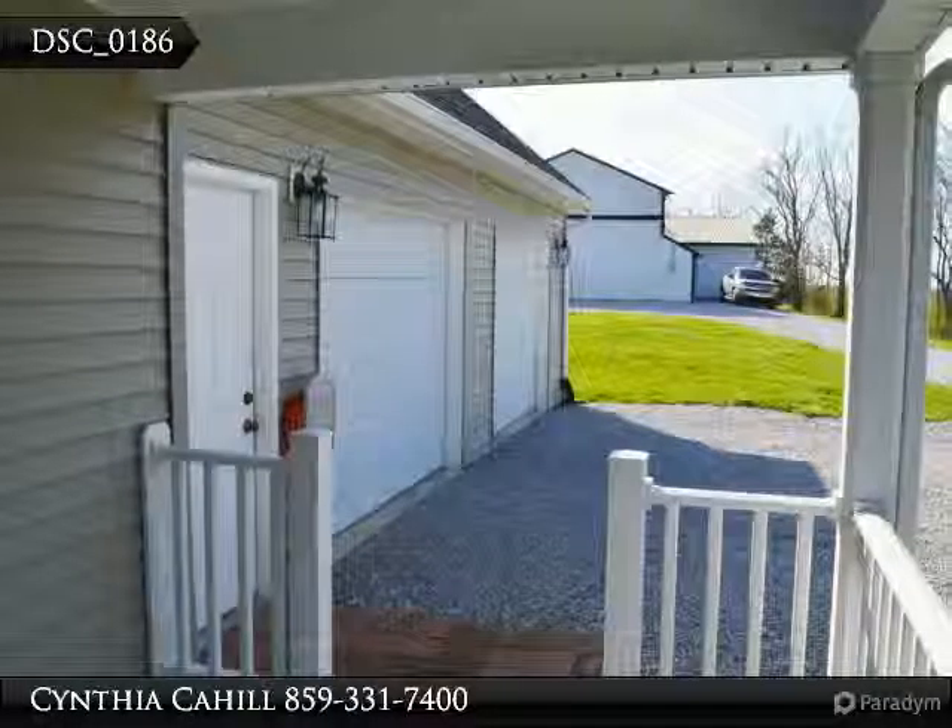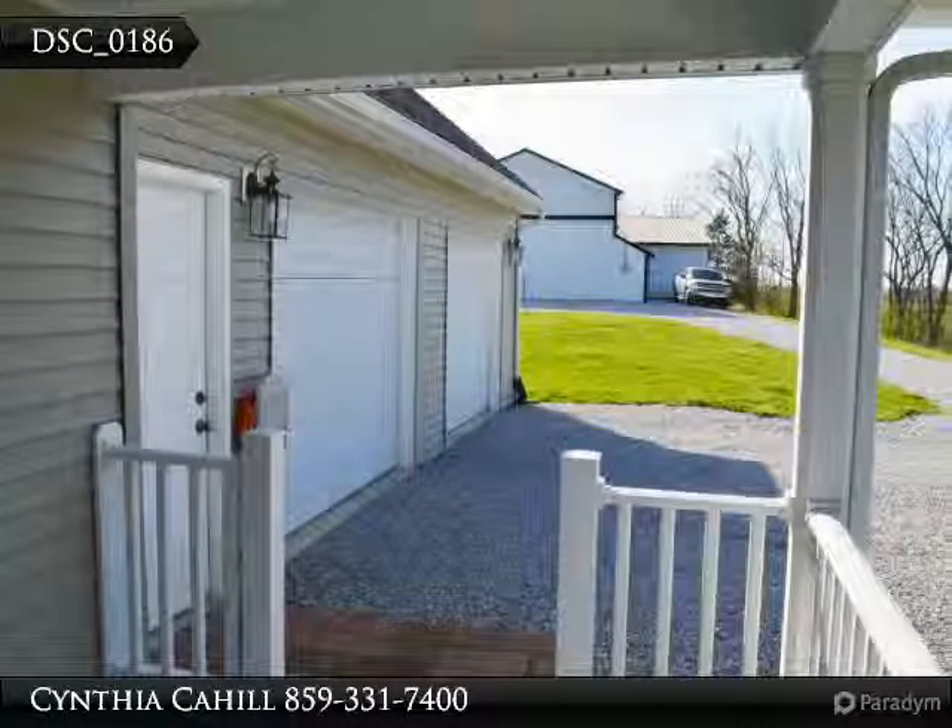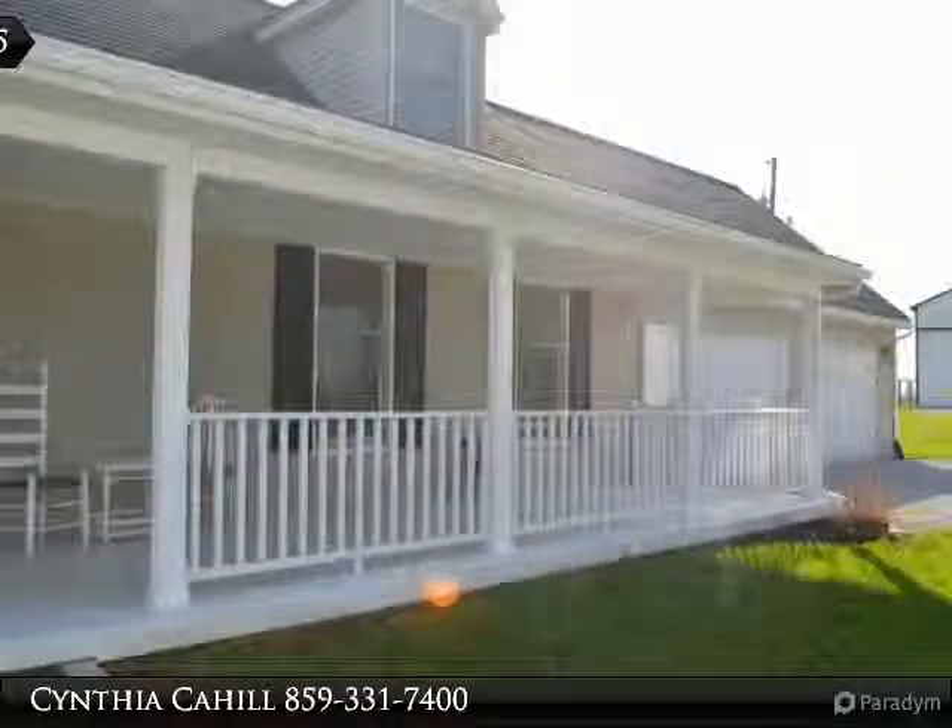54 rolling acres of farmland pasture, some woods for hunting wildlife, beautifully appointed home with sought-after first floor owner suite.